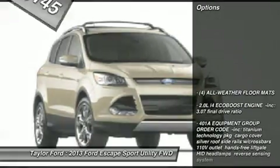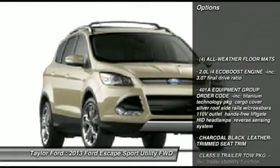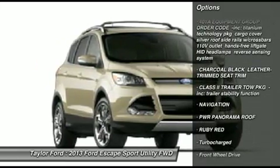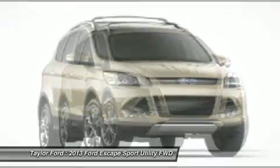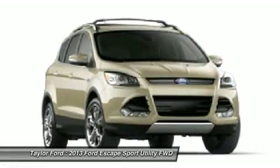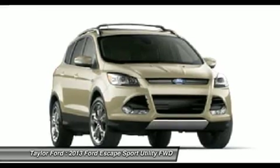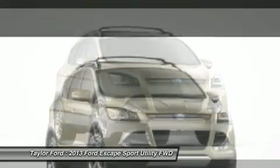Here are some of this vehicle's great options: power liftgate, steering wheel audio controls, anti-lock braking system, navigation system, power steering, aluminum wheels, four-wheel disc brakes, AM-FM stereo radio, front-wheel drive, premium sound system.